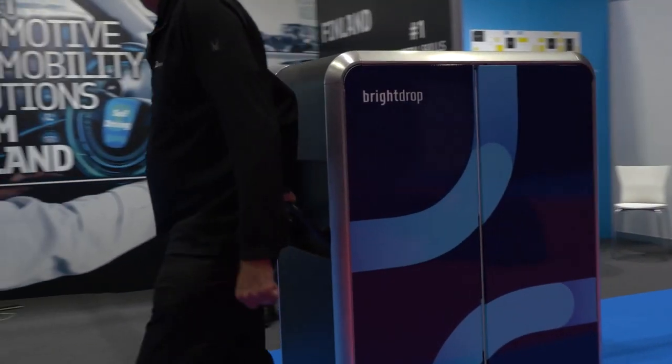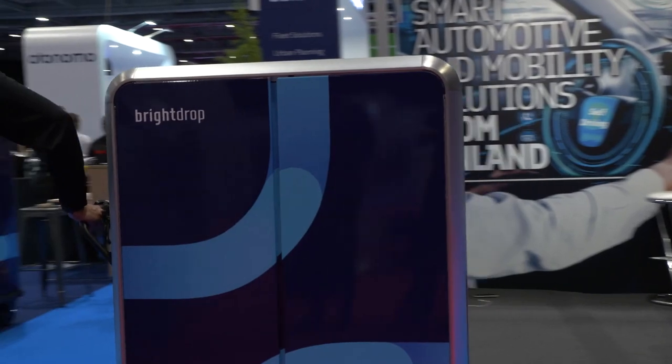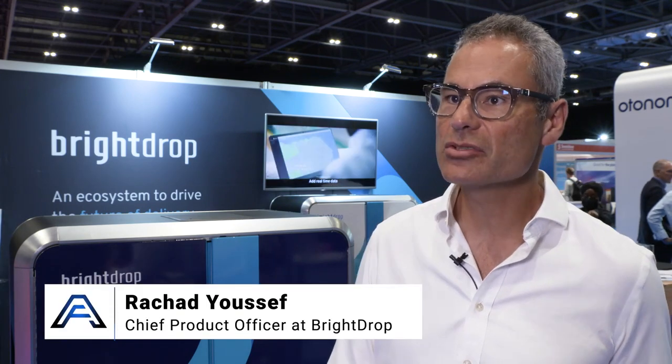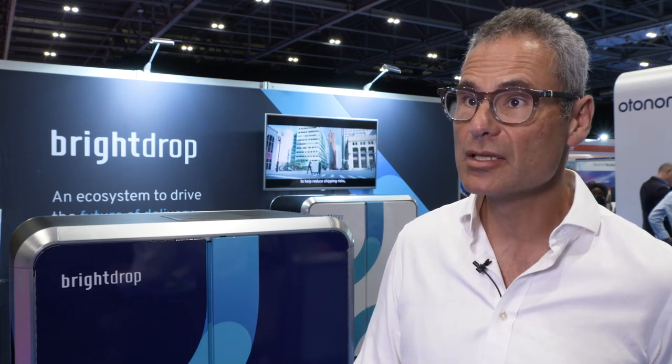BrightDrop is a newly formed venture by General Motors to focus on delivery — delivery as an ecosystem. We are working very closely with the broader GM organization to bring electric vehicles that are purposely built for what we term last-mile delivery.